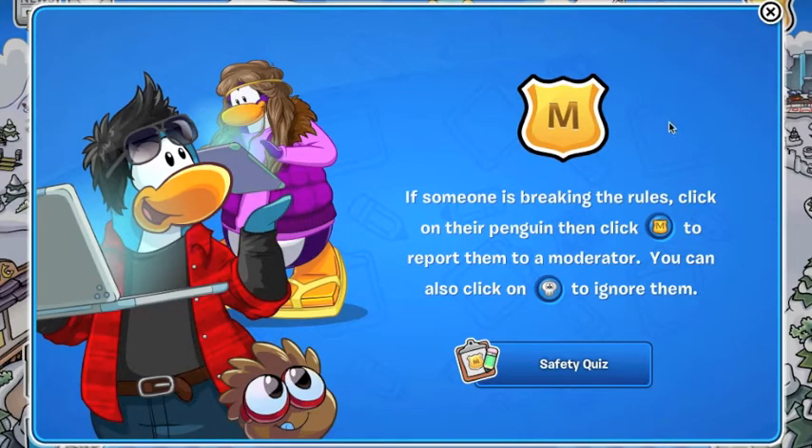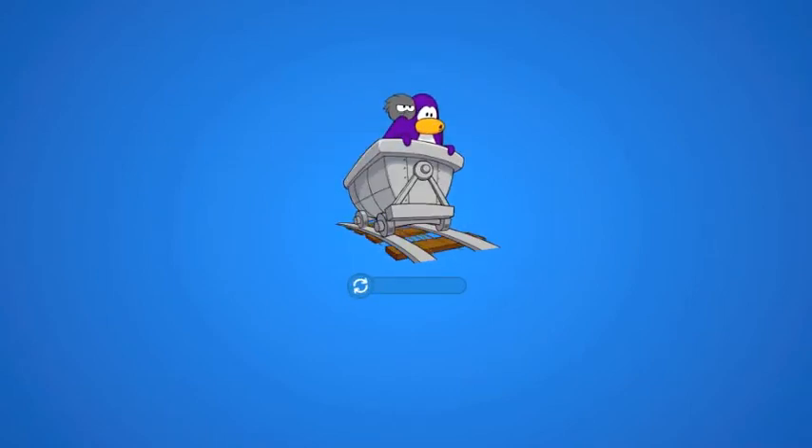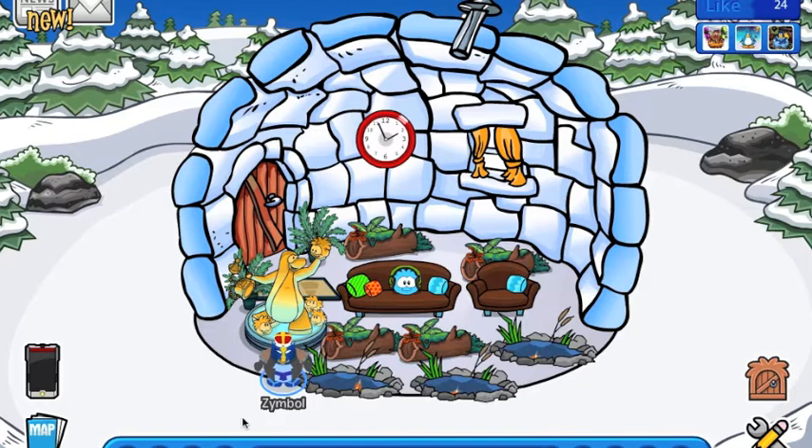Let's click the done button. Do you want to do the safety quiz again? I don't know. So let's go to our igloo right now and check if we can actually wear it.